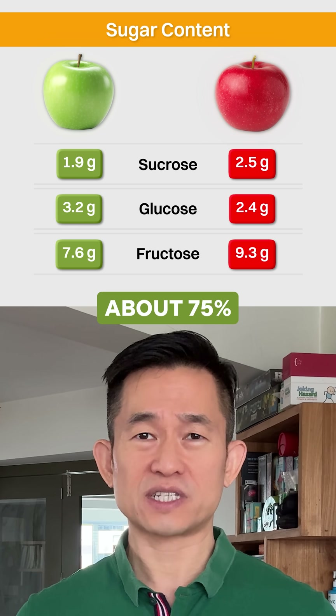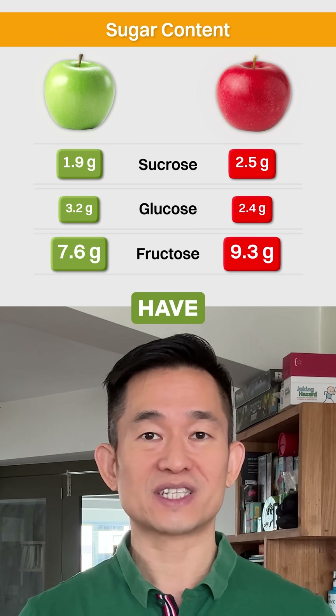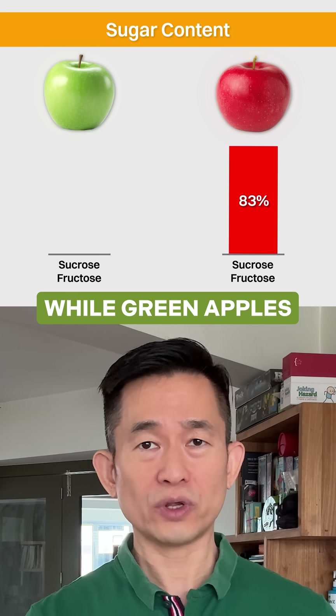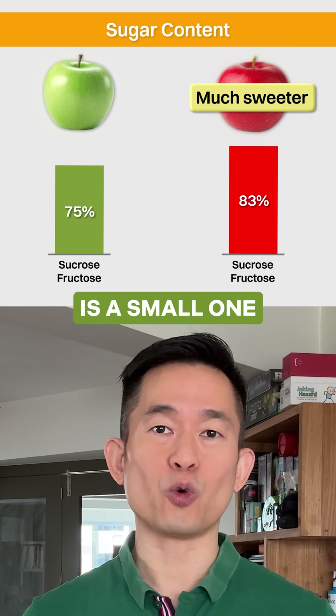Glucose is actually about 75% as sweet as sucrose, while fructose could be 1.5 to 2 times as sweet as sucrose. As such, red apples have proportionately more of the two sweeter sugars, which is around 83% of sucrose and fructose, while green apples have 75%. Red apples therefore taste much sweeter, even though the total difference in sugars is a small one.